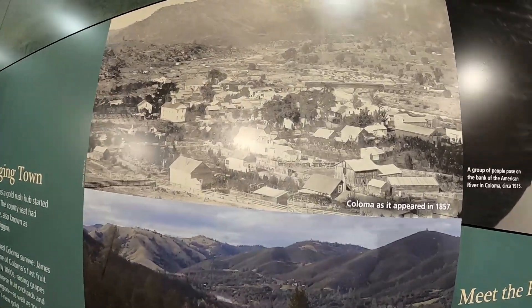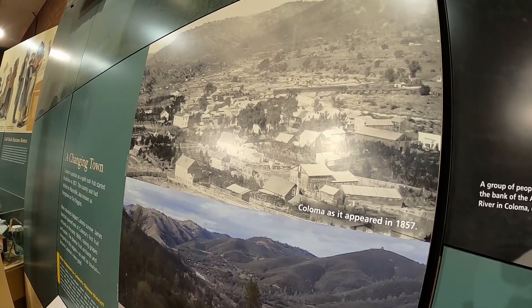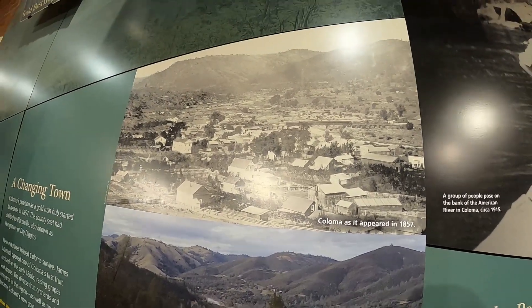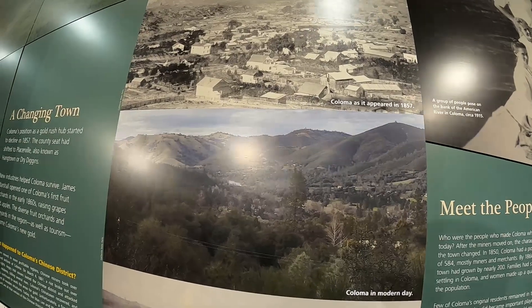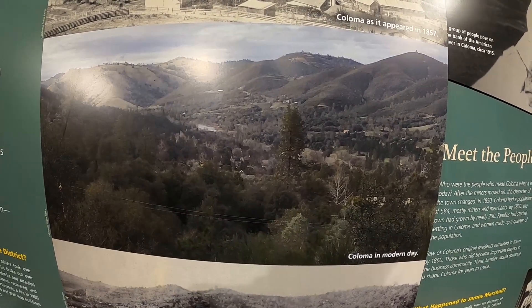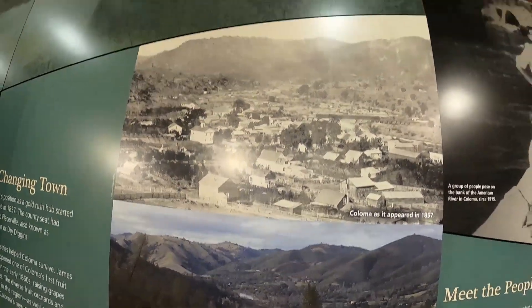This is what Coloma looked like in 1857 — it was actually a booming town, a lot bigger than it is today. And this is what it looks like today: a lot fewer houses, more trees compared to back then. It was really booming back then.